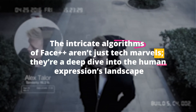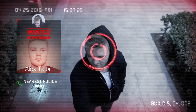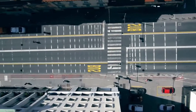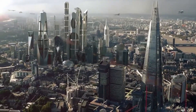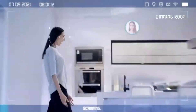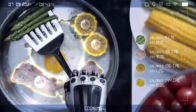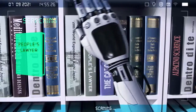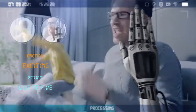The intricate algorithms of Face++ are a deep dive into the human expression's landscape. By analyzing the minutiae of human faces, it provides insights into emotions and moods, allowing for more personalized digital experiences. Imagine an educational platform that adapts its teaching technique based on a student's facial feedback, or a virtual shopping assistant that recommends products based on a user's reactions. As businesses and platforms vie for more personalized user interactions, tools like Face++ are becoming essential — not just for their technological brilliance, but for their understanding of human nature.